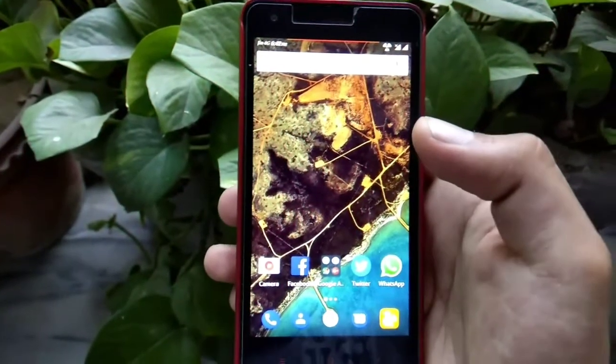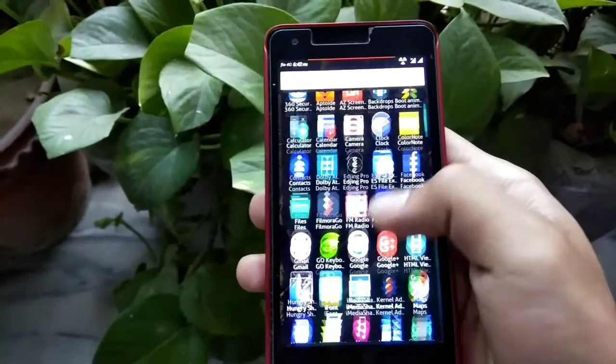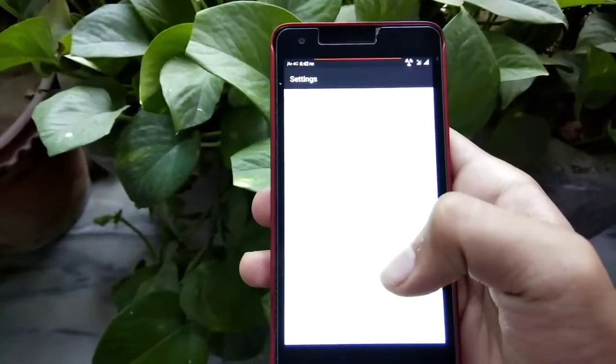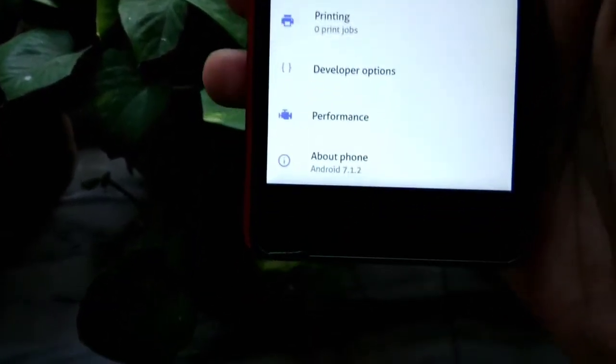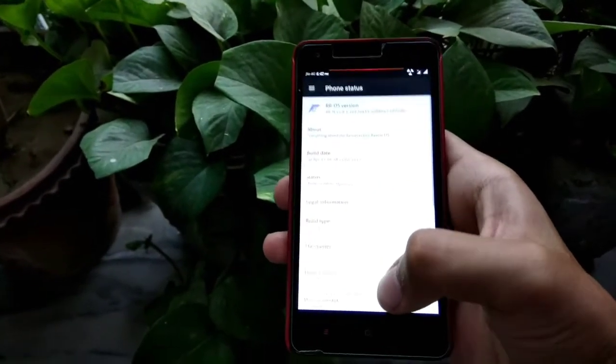Hey friends, in this video I will show you the latest update of Resurrection Remix OS. It's good news — the latest update is Nougat 7.1.2 version of Android.